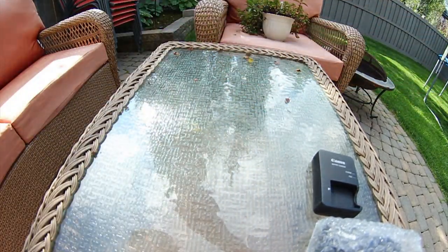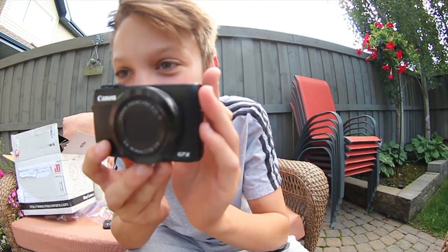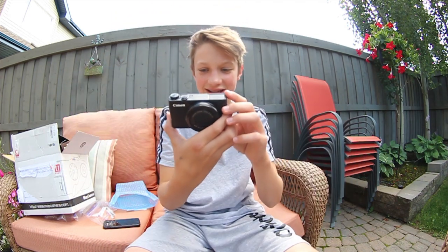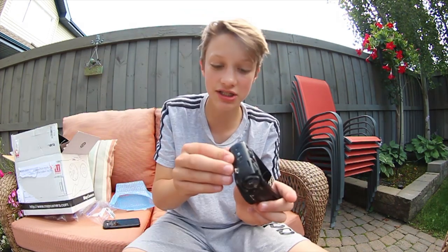I think it did say on the outer box — okay, here it is. Oh man, that is so nice! Flip-up screen for those vlogs. I'm so hyped. Let's turn it on.